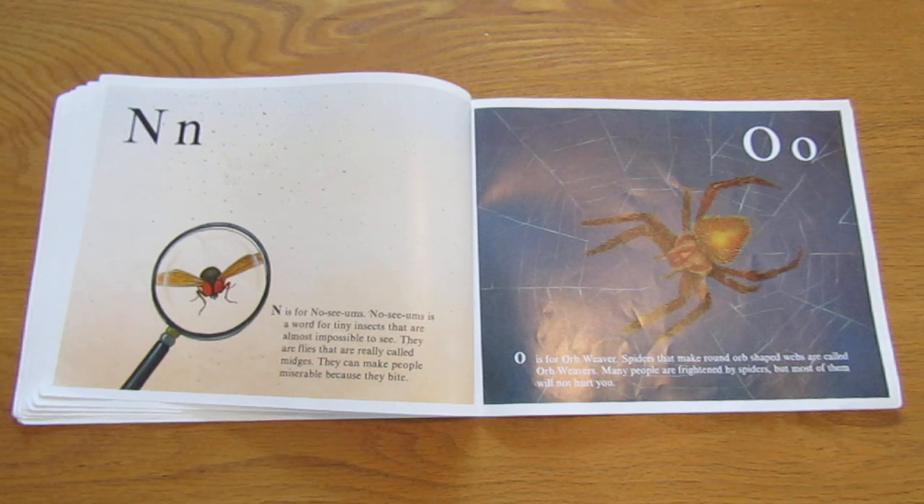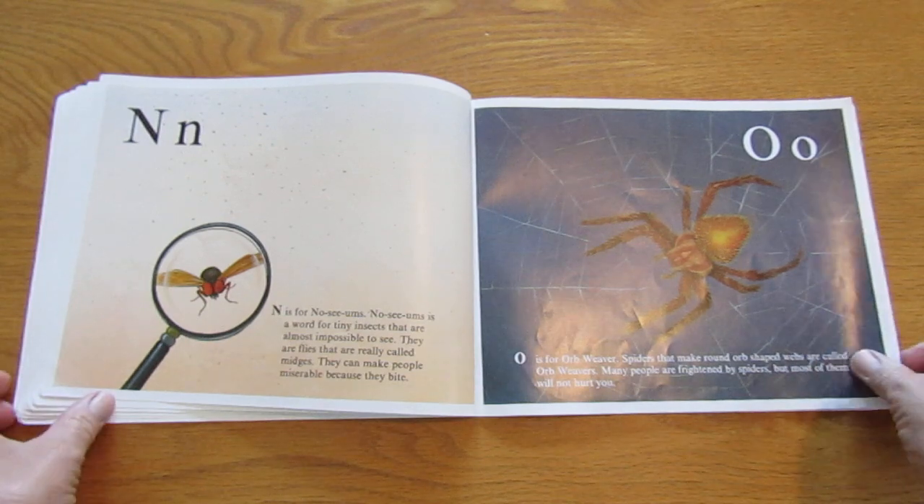O is for orb-weaver. Spiders that make round, orb-shaped webs are called orb-weavers. Many people are frightened by spiders, but most of them — most — will not hurt you.